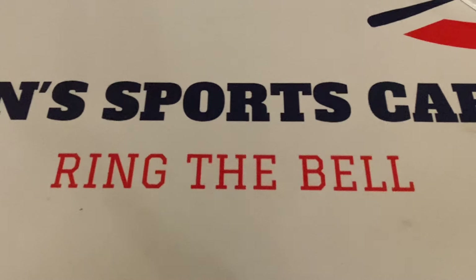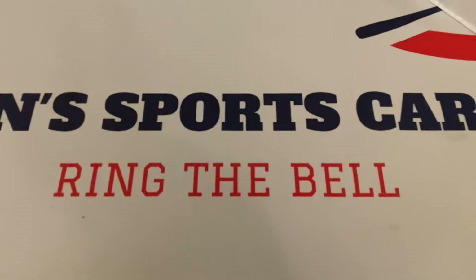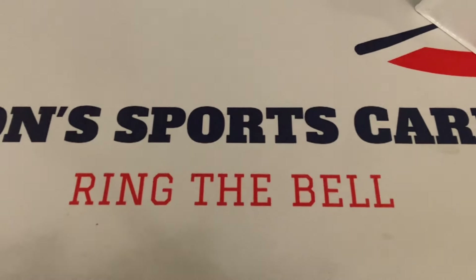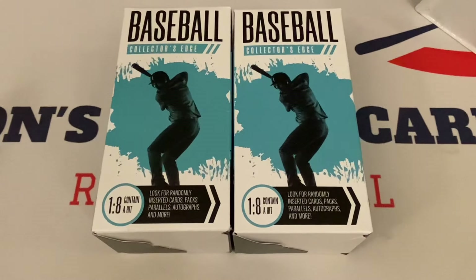What's up everybody, it's John with John Sports Hodge Collectibles coming to a brand new video. How's everyone doing out there? Since I had pretty good luck with these last time, I'm going to do them again. As much as I've been opposed to this product — these Fairfield Collector's Edge jumbo boxes, pharmacy boxes, whatever you want to call them — I figured I'd try them out again.